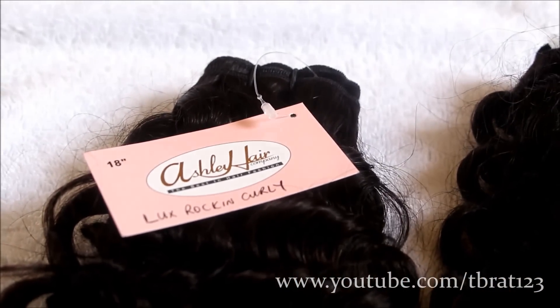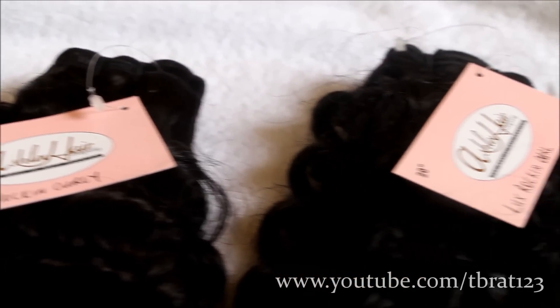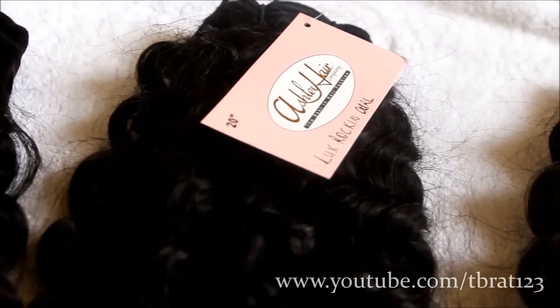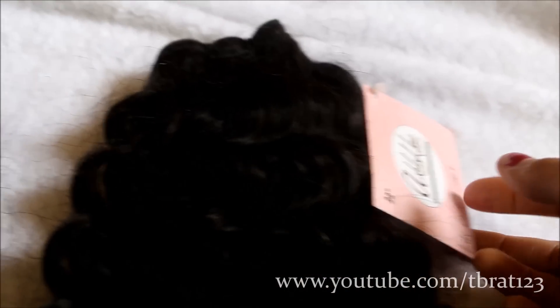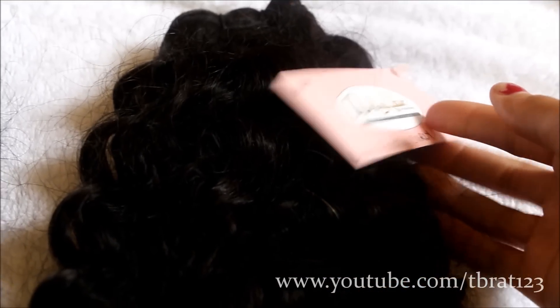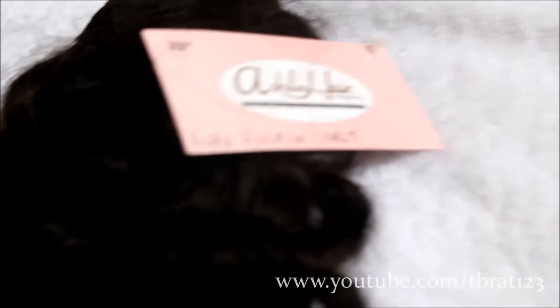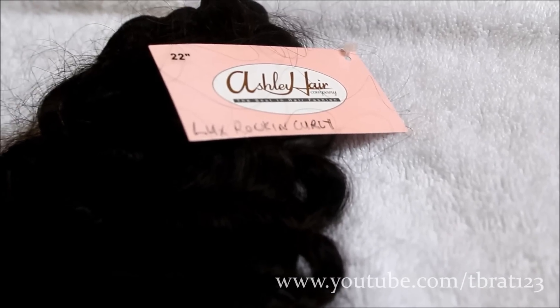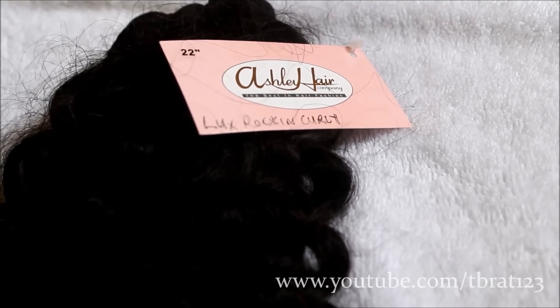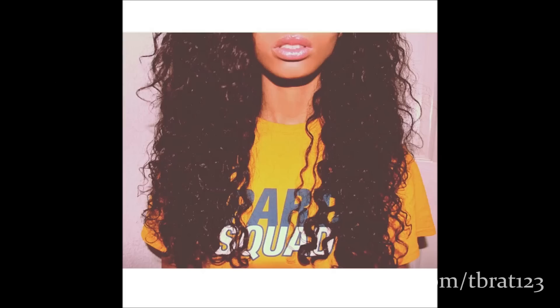So I will be doing more videos on this hair. Make sure you go check out Ashley Hair Company's site and definitely check out their hair. Their hair is beautiful. They have a lot of different textures, including one that looks just like the Majestic Tress's hair that I reviewed, and straight textures, body wave textures, Indian hair, and closures. So make sure you go check out Ashley Hair Company. I will enjoy this hair and I will definitely keep updating you guys on it.